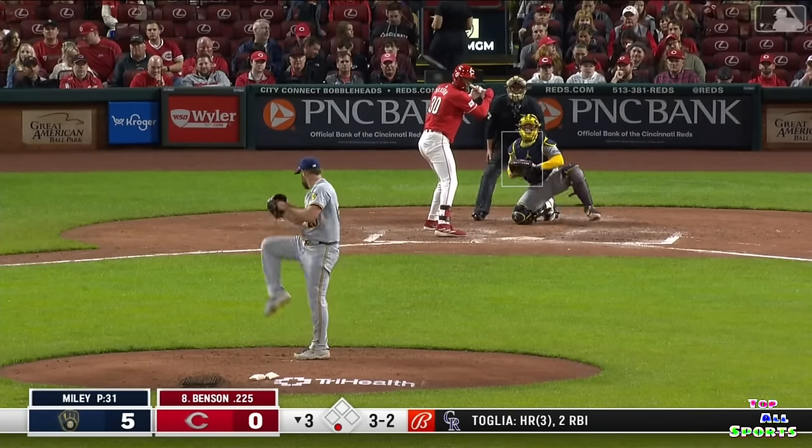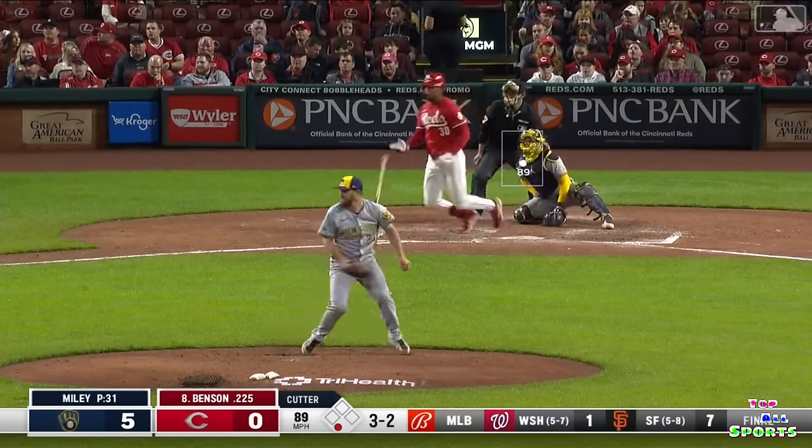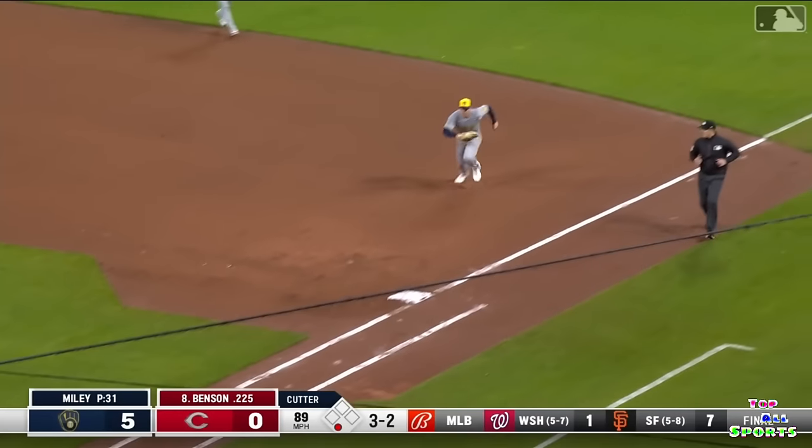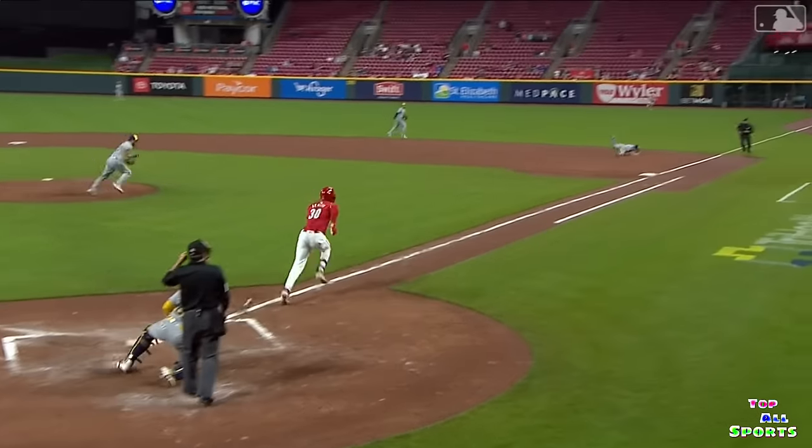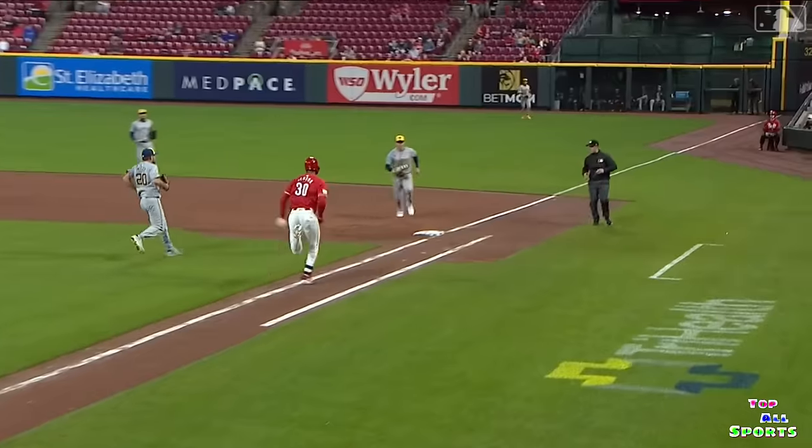Crashing into the scoreboard. Three-two, hit to first — it's a backhanded stab by Bowers, race to the bag, and Bowers wins it. He has flashed some serious leather the first ten games of the season.